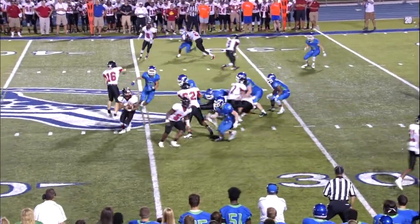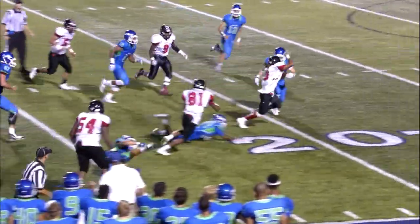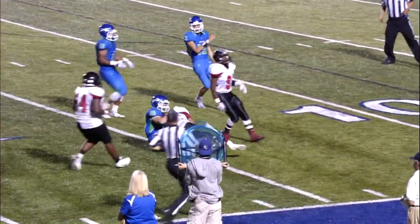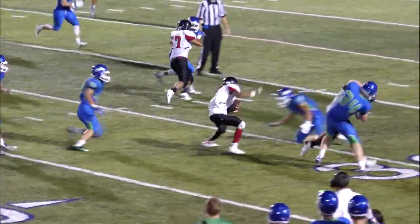On third down, Neil with a nifty move breaking free into the secondary — another first down as he's down just outside the fifteen yard line. What a move by number three, Zach Neil.